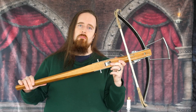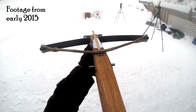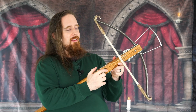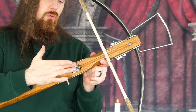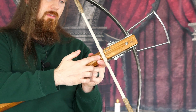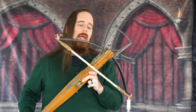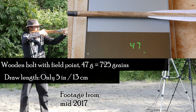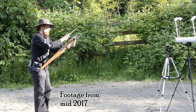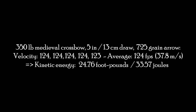This one right here is from Tod's Workshop. It's what I would consider a light crossbow — maybe medium, something like that. Even though it has a draw weight of 300 pounds, which sounds like a lot, it has such a short power stroke. The power stroke is the distance from the string's resting position to its fully cocked position. In this case, that's a mere five inches, or 13 centimeters. That matters for how much time it has to accelerate the bolt, and as a result this is not as powerful as you might think — nowhere near. Based on the tests I've done, the velocity I measured is 124 FPS, which is really not terribly fast. The kinetic energy I calculated was 24.76 foot-pounds, or 33.57 joules.